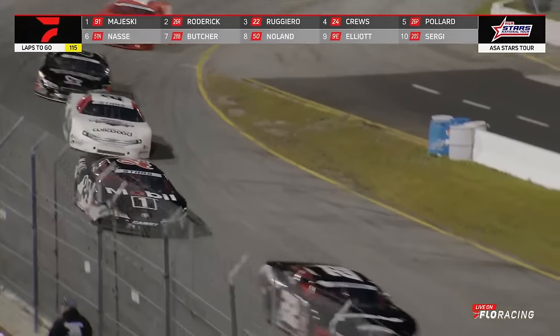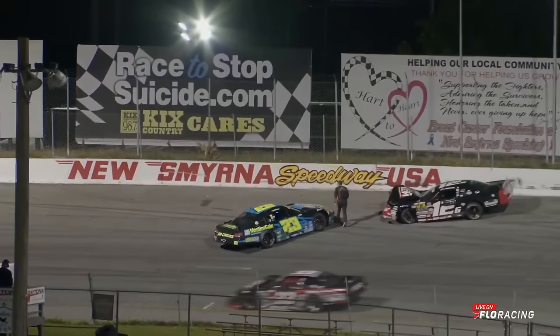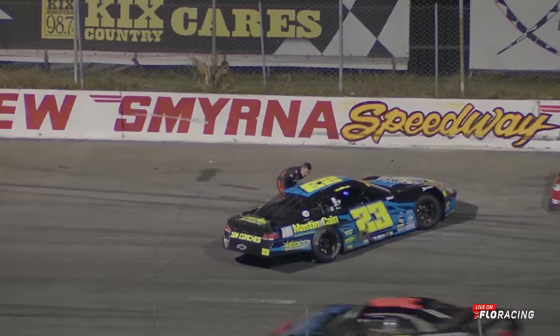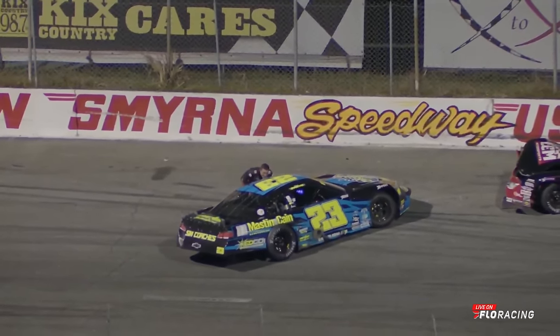Field slowing down in turns three and four. It has been a tough day in a tough World Series for Derrick Griffith as he goes over toward the Van Meter ride. Not happy is Derrick Griffith — he's doing more than just talking here, he is really upset. Van Meter's car got on the wall after contact there.